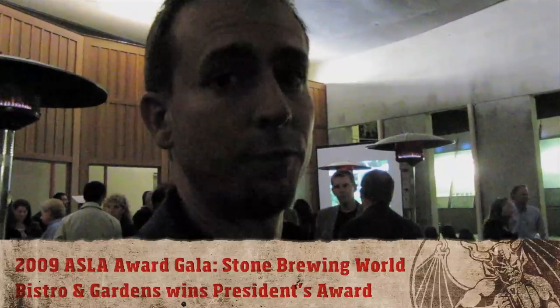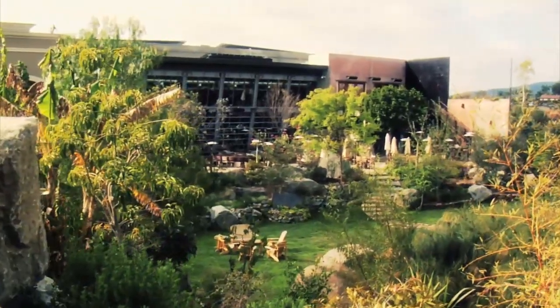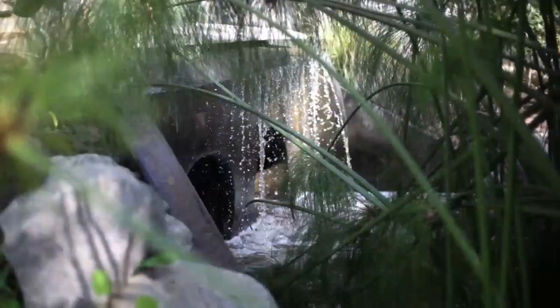I thought it might make sense to actually introduce you to the landscape architect on record. So this is Glenn, and it turns out you're winning multiple awards tonight — quite a few, and we're pretty proud of that. The one you're most proud of is the Stone Brewery Bistro and Gardens winning the President's Award, which is the number one award tonight at the ASLA, American Society of Landscape Architects. Greg Cook here, CEO and co-founder of the Stone Brewing Company and the Stone Brewing World Bistro and Gardens.